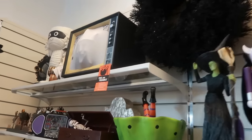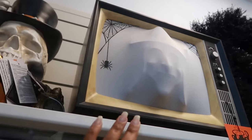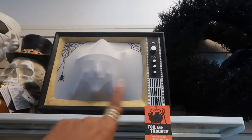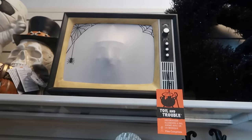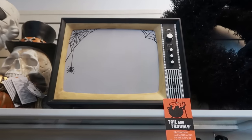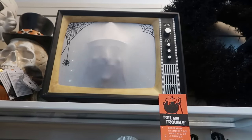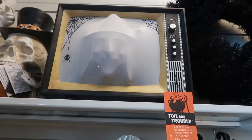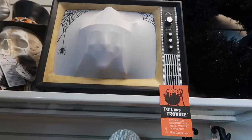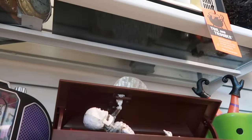Oh, that — I haven't seen that, that looks scary. Look at that! I cannot see a price on it. I want to turn it on, I don't know if it works. Okay, that's kind of cool, I like that. I just don't know how much it is — the price isn't underneath.